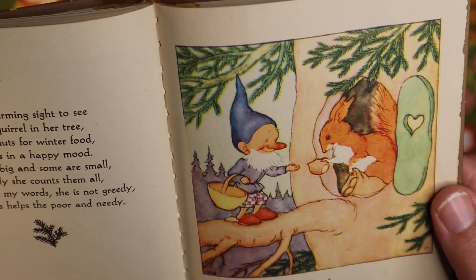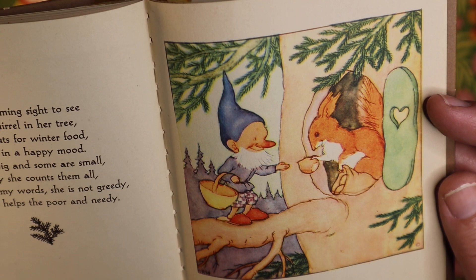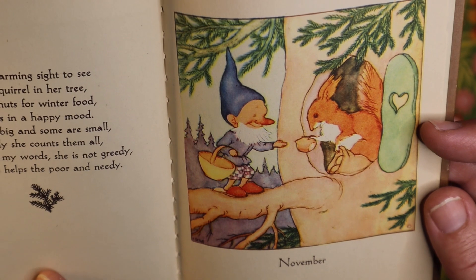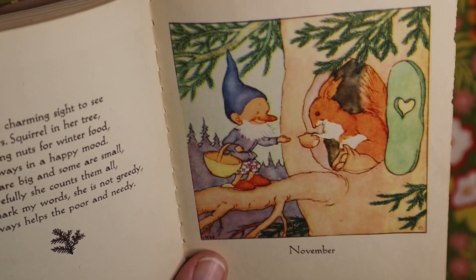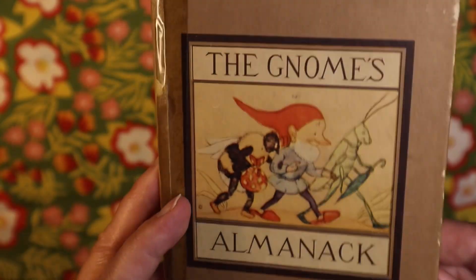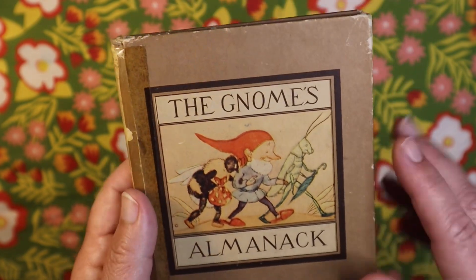It's a charming sight to see Mrs. Squirrel in her tree, storing nuts for winter food, always in a happy mood. Some are big and some are small, carefully she counts them all. Though mark my words she is not greedy — she always helps the poor and needy. I love that little red squirrel, so cute! Look, she's donating one of her acorns to the gnome. You've got to help each other out in the forest — sometimes it's hard to find food. The Gnome's Almanac may be my favorite of all the books today.